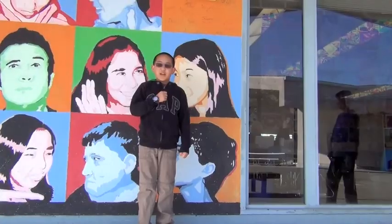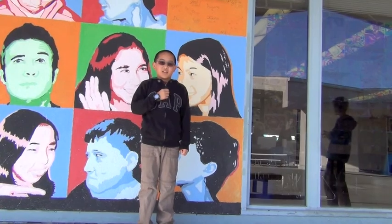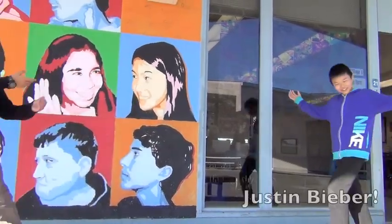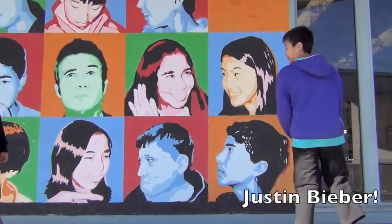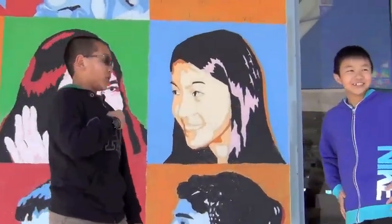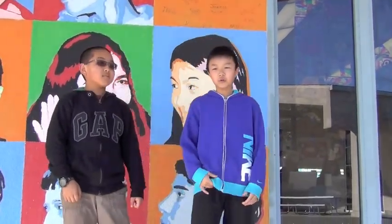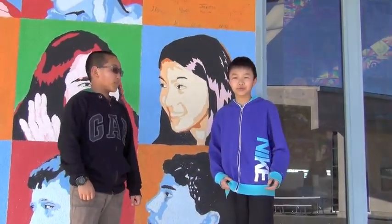Today we have a special guest talking about what he saw from Mount Tambora. Please welcome Justin Bieber! So, Justin, tell us what you saw and how. I was on a vacation to Indonesia. I was on my private jet and I heard this huge explosion sound. So I looked out the window. We were over Indonesia already, but there was this volcano that just exploded. It was quite the spectacle.